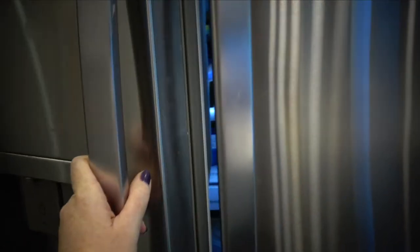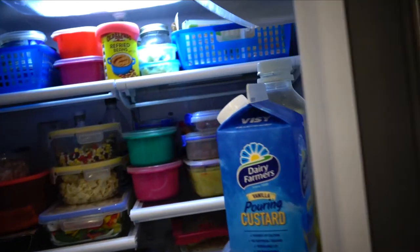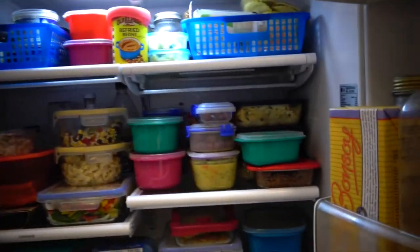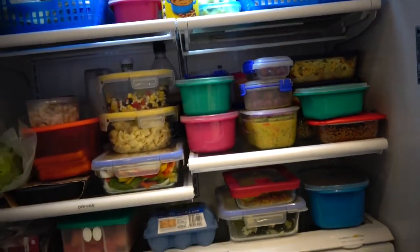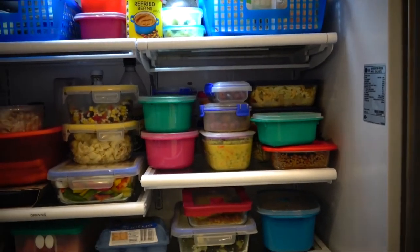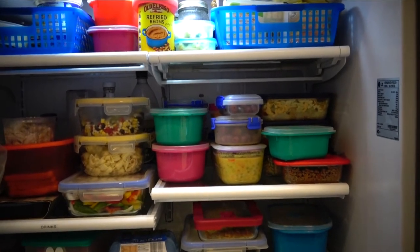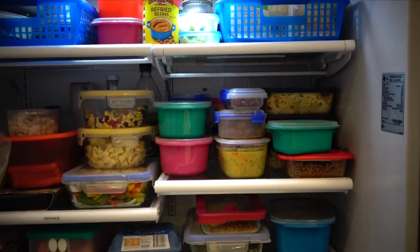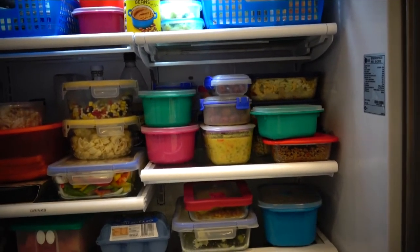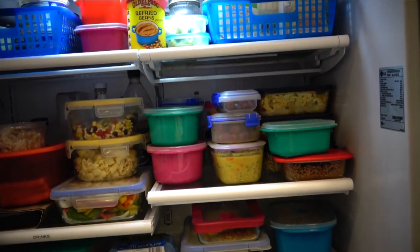Hey everyone, it's Libby here. It was suggested that I do a 'what's in my fridge' after I posted a photo on Instagram, so I'm just opening it — it is not cleaned, so please don't hold that against me. For those who don't know, I eat a vegan diet, one of my children is vegetarian, and my husband and other child are not, so we eat predominantly vegetarian/vegan but there is a bit of meat in here for lunches, particularly for Kevin my husband.